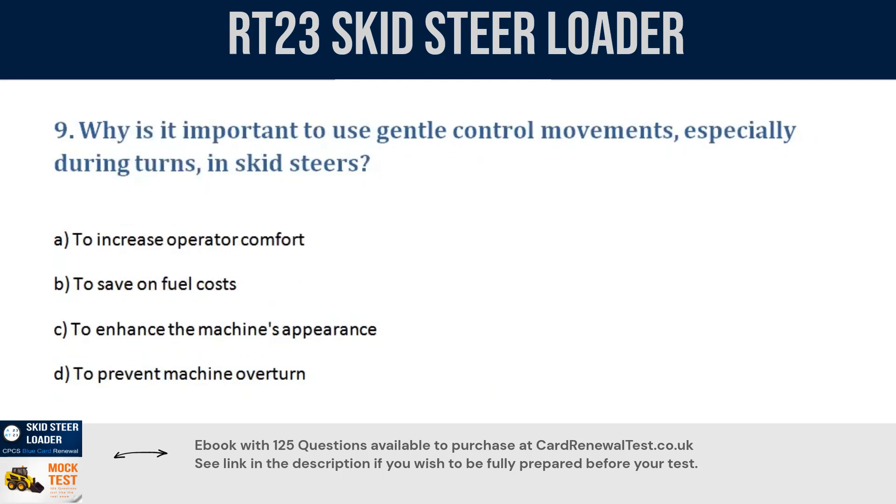Question 9. Why is it important to use gentle control movements, especially during turns, in skid steers? a. To increase operator comfort. b. To save on fuel costs. c. To enhance the machine's appearance. d. To prevent machine overturn. Correct answer: d. To prevent machine overturn.